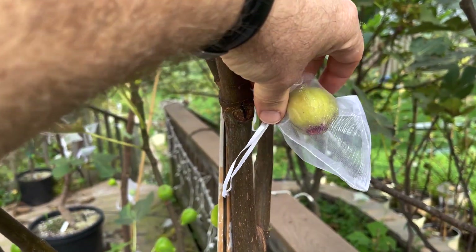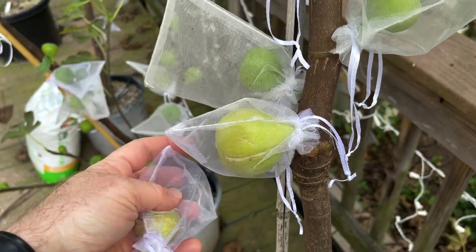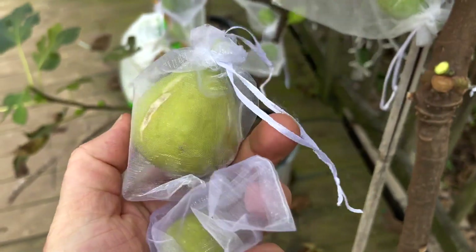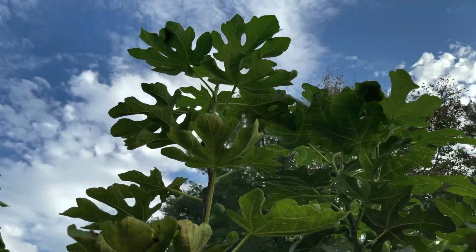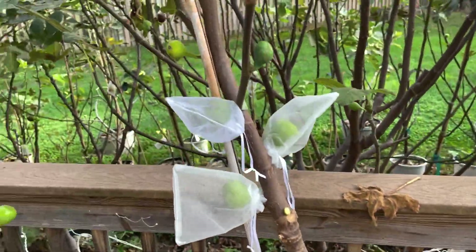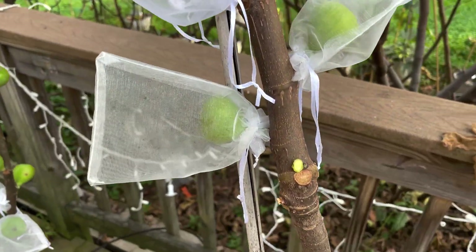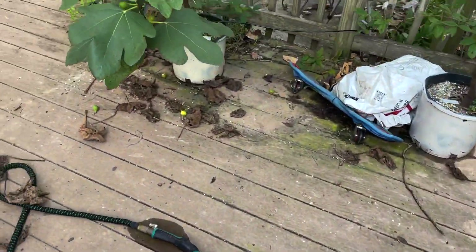I'm going to pick both of these. This one's a little smaller than normal for Col de Dame Gigantina, but this one here is getting pretty big and I think it's probably ripe now. That's a pretty big fig right there. This is a first-year tree — really tall, probably like nine feet at least, and it's actually got multiple kind of trunks or branches on it. This thing has put on a lot of growth and I am getting some figs off of it. I actually tried growing this tree last year and all my cuttings failed, unfortunately.